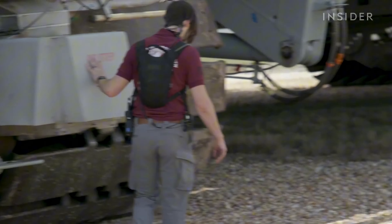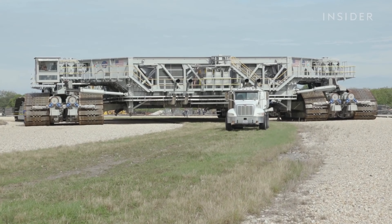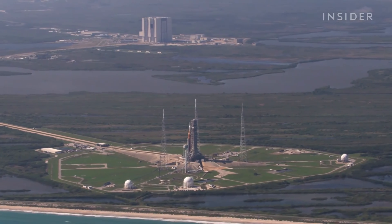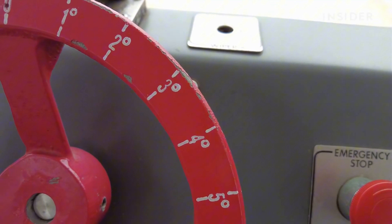You might think it's slow with a top speed of just one mile per hour, but when you're carrying a fully assembled space shuttle or rocket, slow and steady wins the race. The Crawler Transporter's mission is crucial — it carries space shuttles from the Vehicle Assembly Building to the launch pad at Kennedy Space Center.